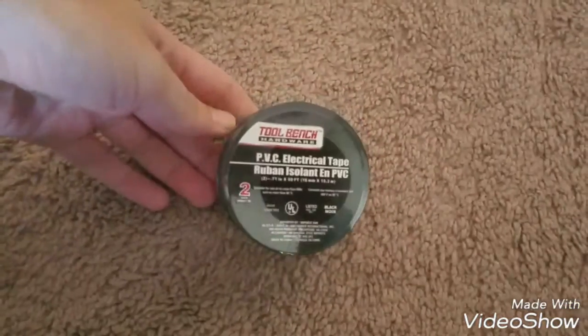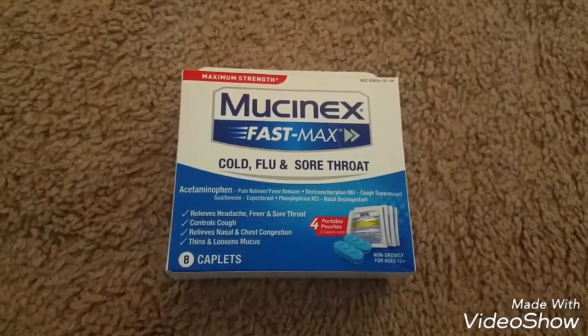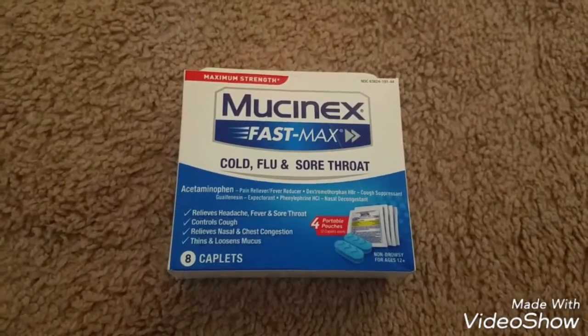And then I grabbed some electrical tape — a two-pack — because we were out. And I got another one of the Mucinex Fast-Max Cool Flu and Sore Throat — four portable pouches.